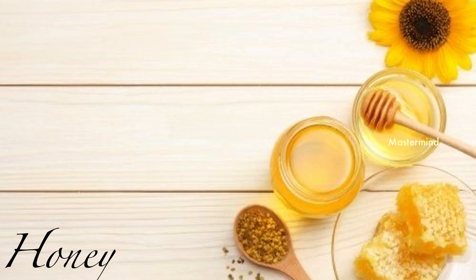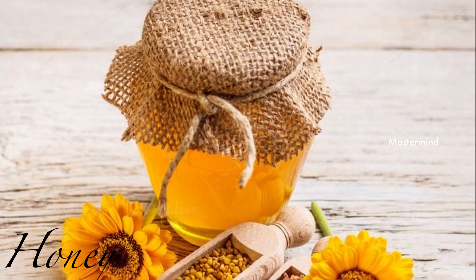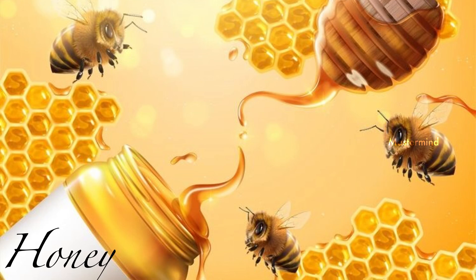Honey: Honey acts as an antibacterial on skin. Bacteria are one of the most common causes of acne and pimples. Honey is a great moisturizer for all skin types. It also reduces acne by soothing the skin. Honey also has skin brightening properties and gives a healthy glow to the face. Honey works great to treat dry skin but also works well on oily, acne-prone, and combination skin types.